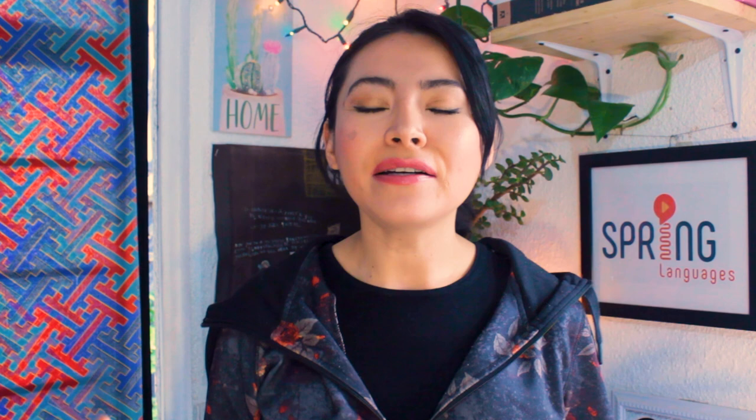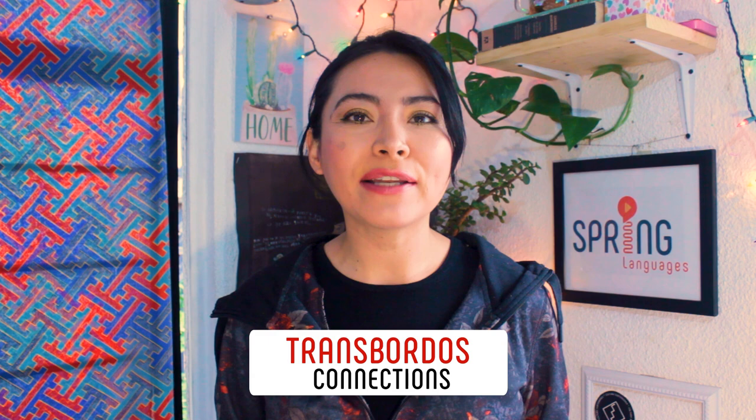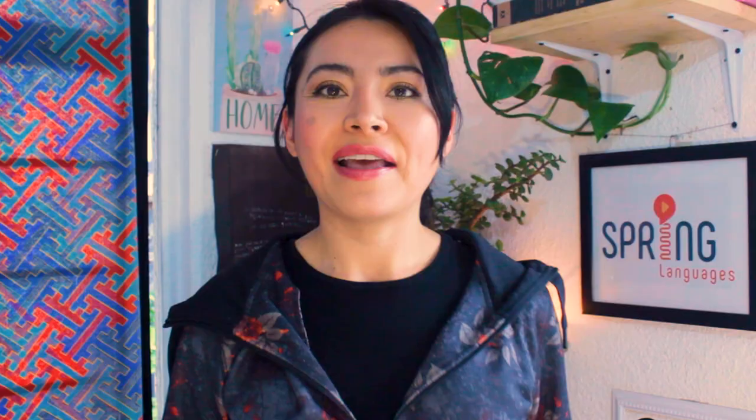Here's a word you might hear Mexicans using a lot when talking about riding el metro: el transbordo — that is the connecting passage between lines. El transbordo más largo está en la estación Atlalilco: it's 880 meters long, that's over half a mile, and it connects Lines 8 and 12. In one of these transbordos, the one located in Station La Raza, there's a permanent science exhibition that is just lovely — just check it out.